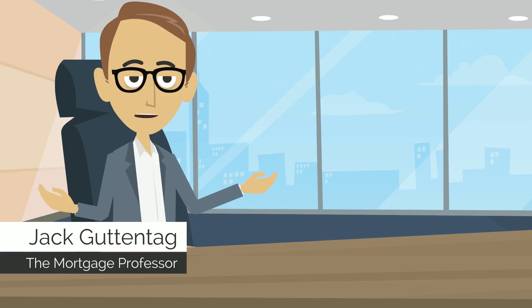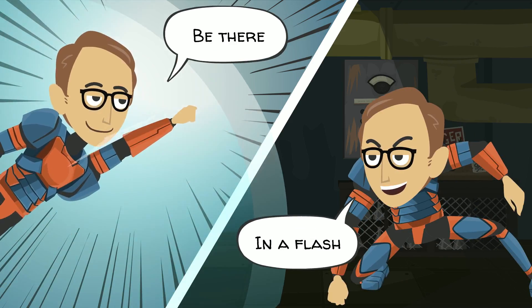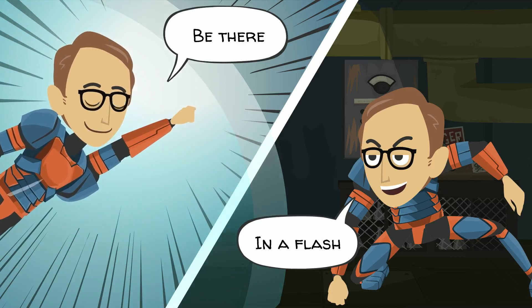Hi, I'm Jack Guttentag, the mortgage professor. I've been helping borrowers understand their choices in the mortgage market for over two decades.